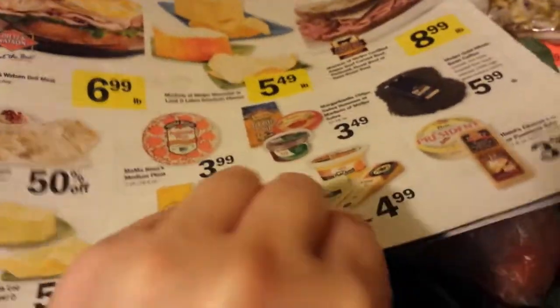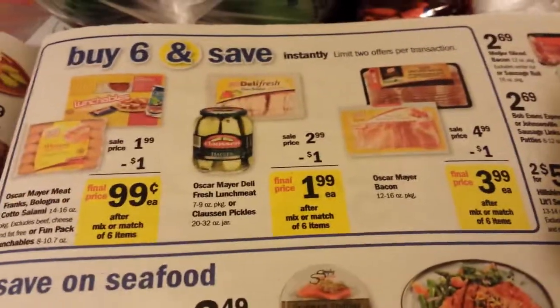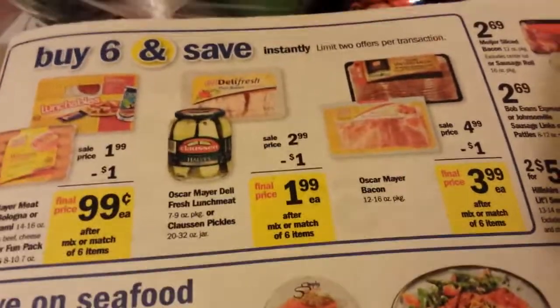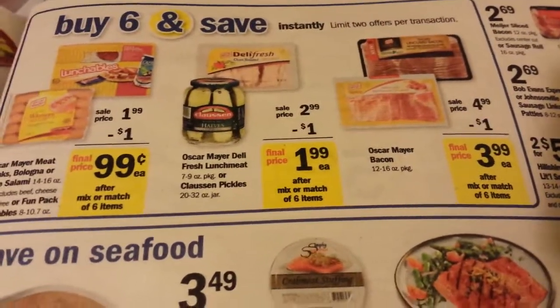I mostly do grocery shopping for produce now, or milk, because I just have so much canned goods and other box products — like pasta and rice and cereals.